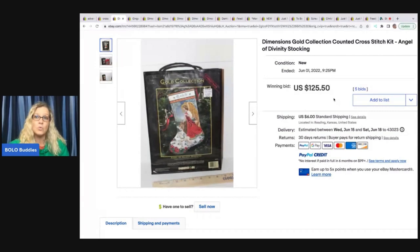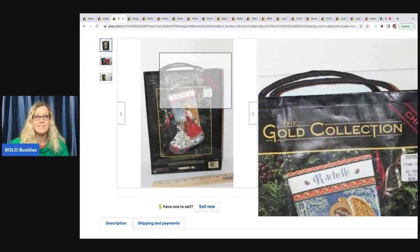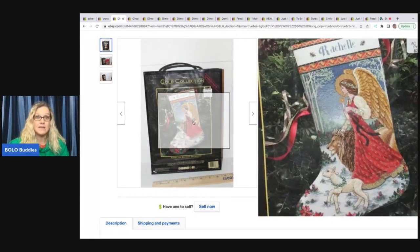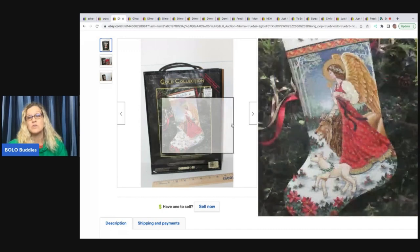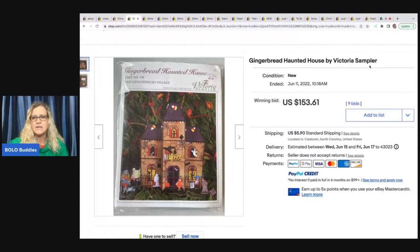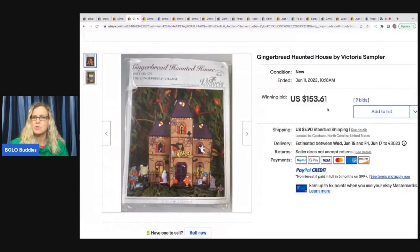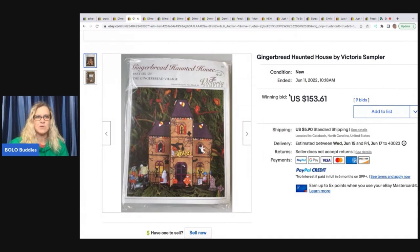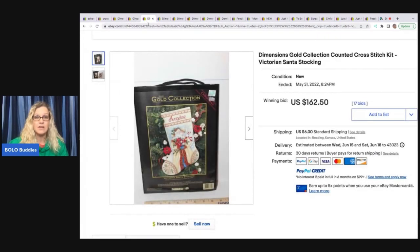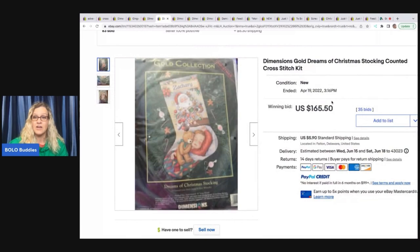Another great thing to look for, aside from gold collection cross-stitch kits, are stocking cross-stitch kits. If you find the gold collection stocking that's a double bonus, but even if it's just a stocking kit those make great bread and butter — and some can go for $100 even if they're not the gold collection. Here's a gingerbread haunted house — Halloween-themed — and I noticed the word 'sampler.' It says 'The Victoria Sampler' in the title. This one sold for $153.61 — it's vintage, Halloween-themed, and it's a sampler. Another gold collection stocking went for $162.50, and here's another gold collection stocking at $165.50.